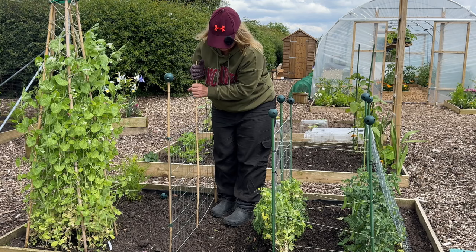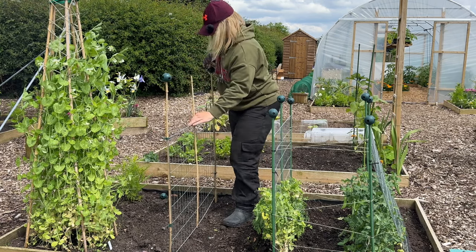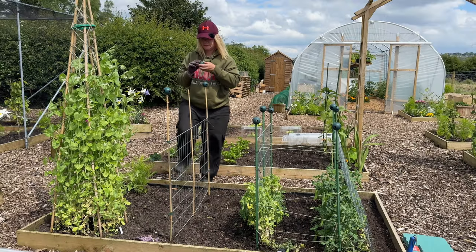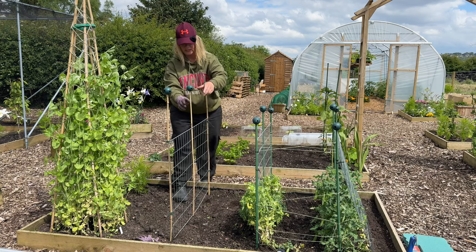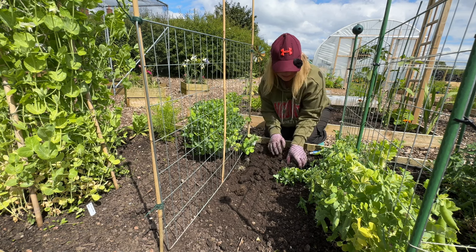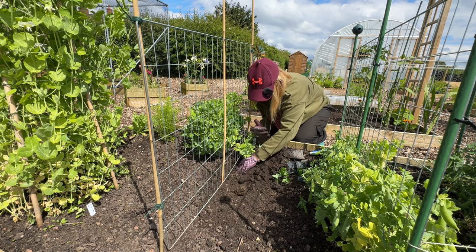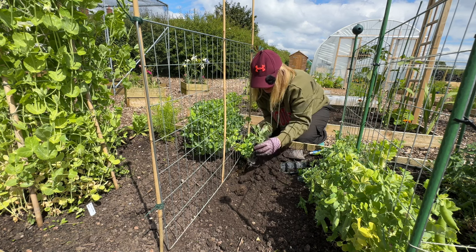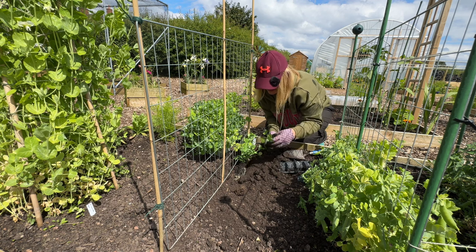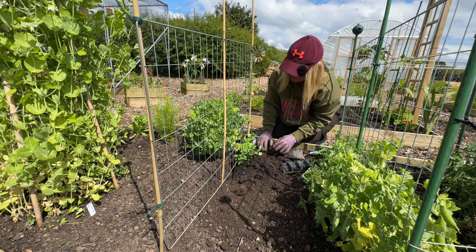I could have threaded the support all the way down — why didn't I think of that sooner? Genius! This variety is called Waverex, which is a petit pois. I know I'm not going to be self-sufficient in petit pois like those nice frozen bags from the supermarket, but I'm still extremely excited to taste super fresh ones from my own plot.